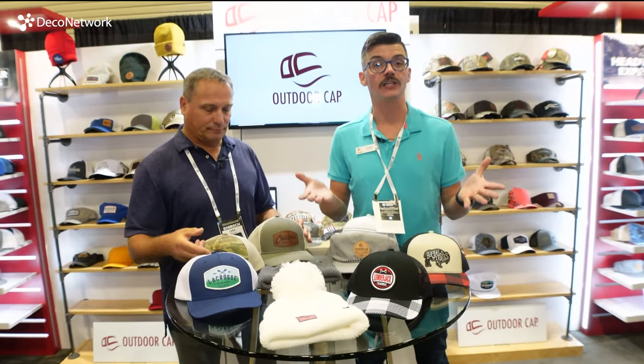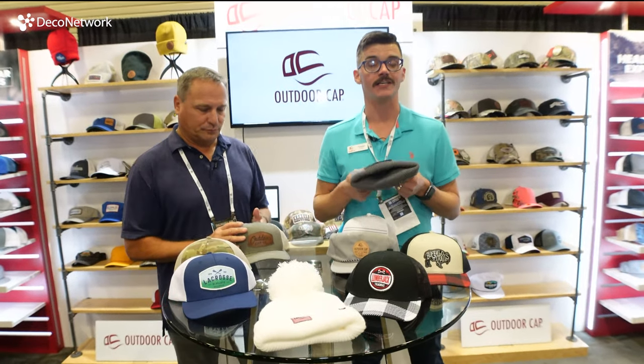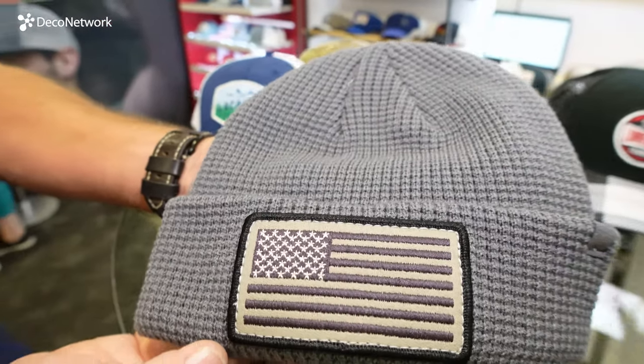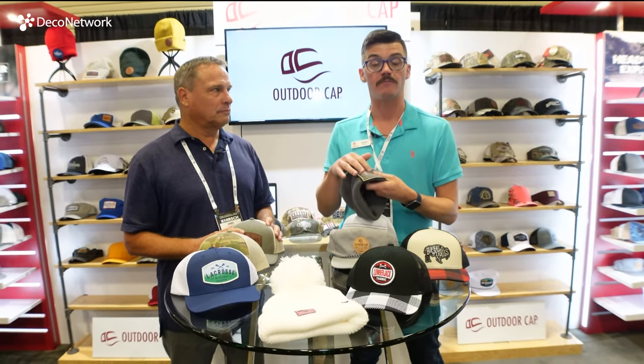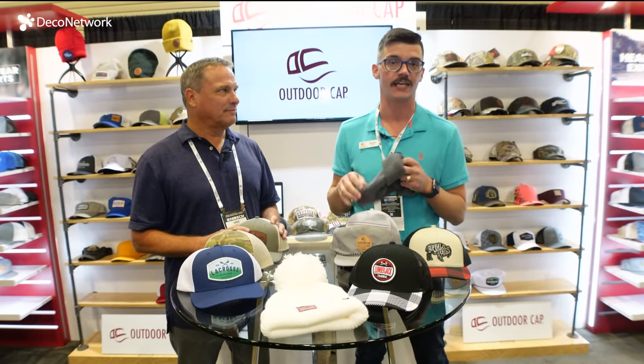We couldn't leave here today without discussing some of our trending things for holiday. First I want to discuss some of our knits. This is our new OC808 — it's an amazing waffle knit with a cuff. It looks great with one of our stock fabric embroidered patches on the front. Some great colors here; it's going to be really trendy this holiday season.